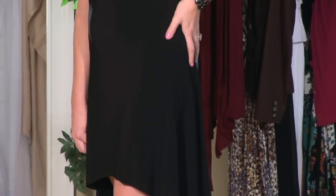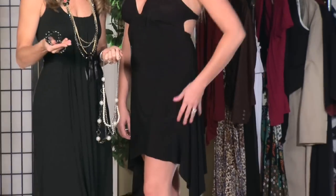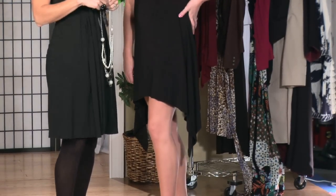Now when you get that invitation, semi-formal means a shorter dress. If you get an invitation that says formal, it needs to be longer. So semi-formal, you're going to go up on the rise of your dress.